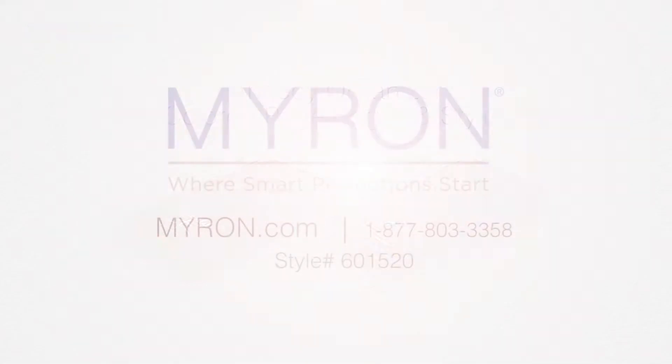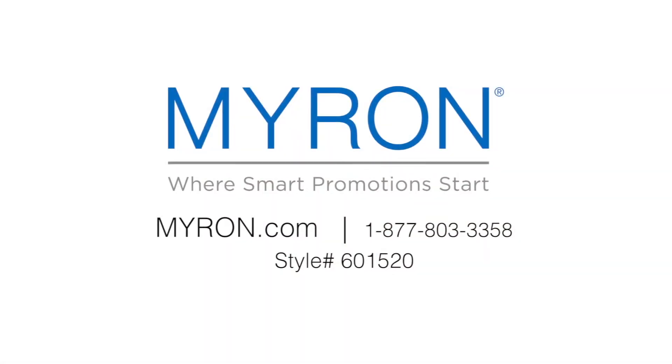will carry wherever they go. For more information, go to myron.com and use style number 601-520.